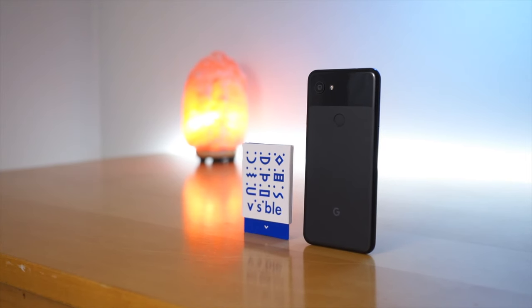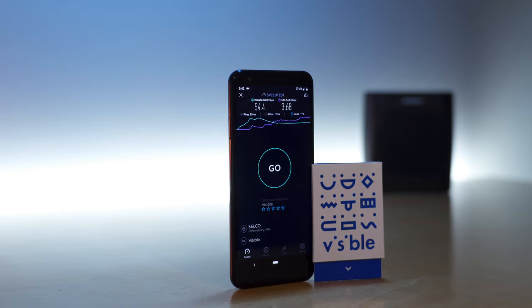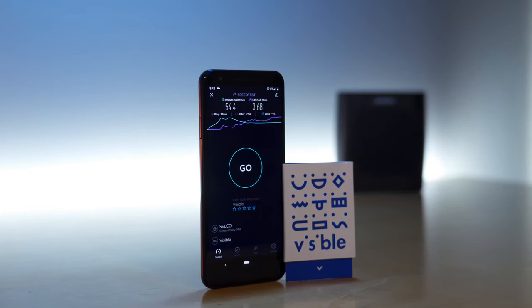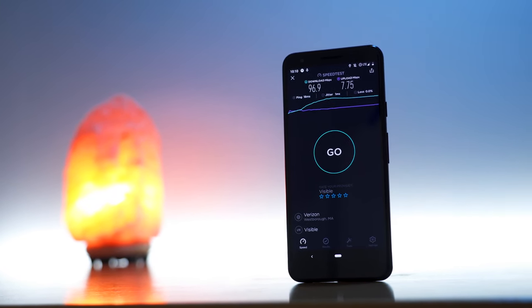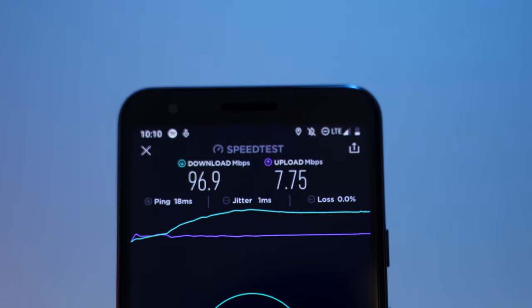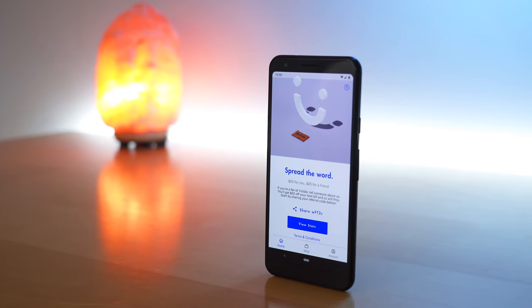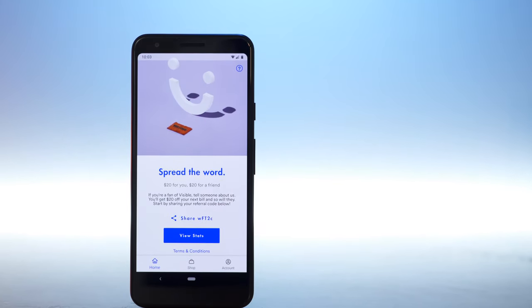This is my review of Visible. Visible is a new carrier by Verizon offering unlimited talk, text, and data for just $40 a month. On June 26th, Visible announced they're no longer going to have a data speed cap. That means they're now offering full-speed LTE data with coverage on the Verizon network for just $40 a month. This is one of the best deals in wireless, and current and new customers who sign up right now are going to get locked in to that unlimited high-speed data allotment. So is Visible worth signing up for, how is the service, and how can they be so affordable?